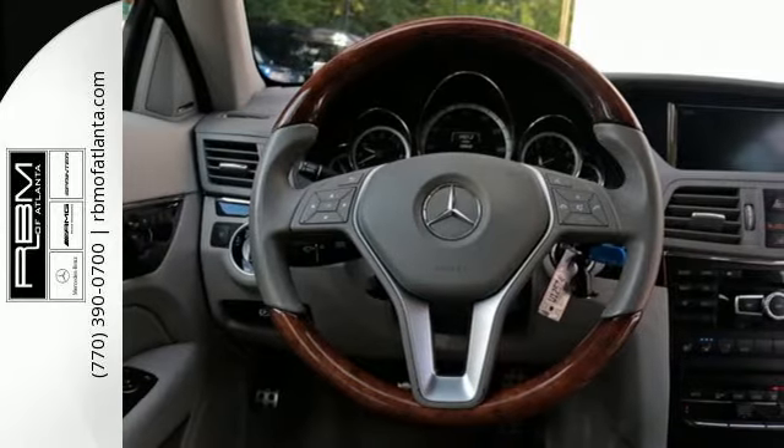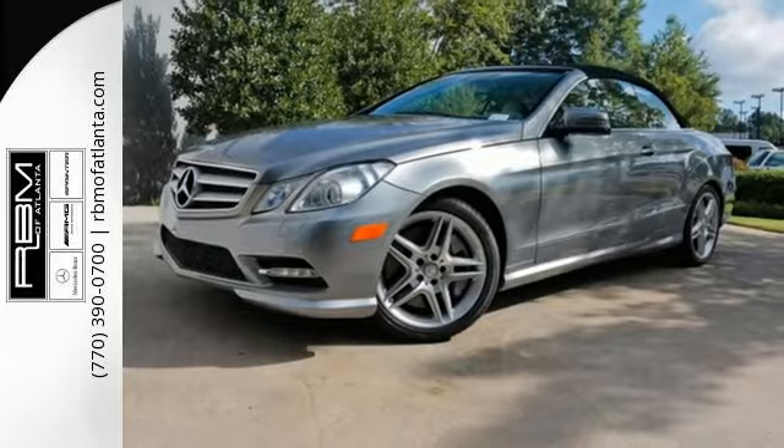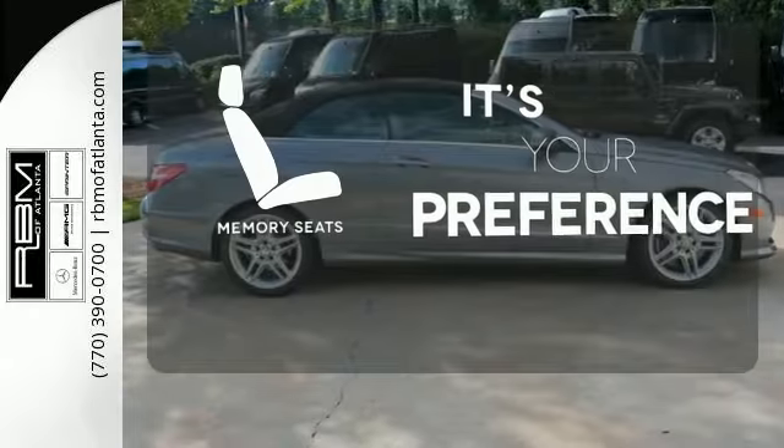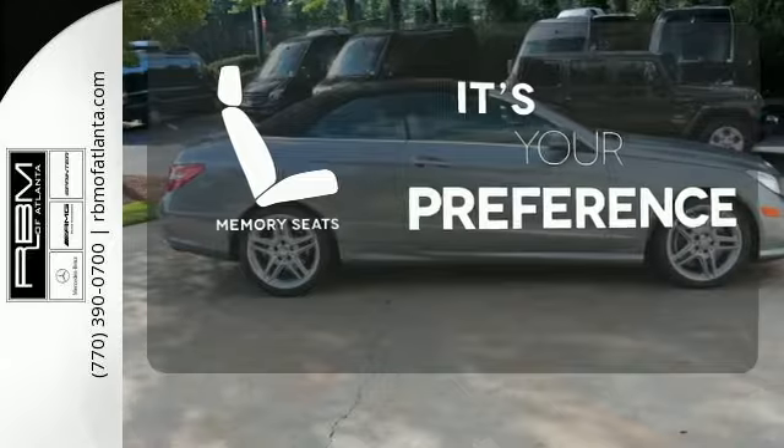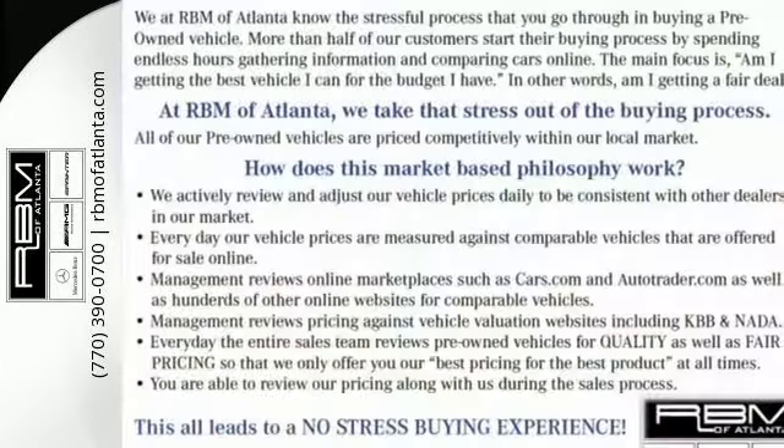Peace of mind is there for you too with the multiple airbags and emergency communication system. The memory seats will adjust to your preferred position so you are always riding comfortably. The comfort and luxury that shapes the E-Class is ready to shape you too.